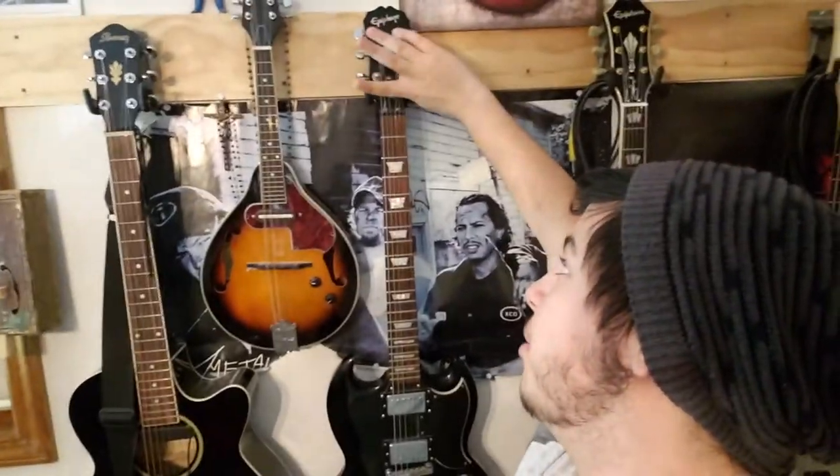This got Dave and I thinking, so we decided to have a little test right there in that room — take that $600 Martin and put it up against a more expensive guitar. Unfortunately, we couldn't find expensive Martins to take off the wall because Guitar Center had locked up anything $1,000 and up on their wall hangers.